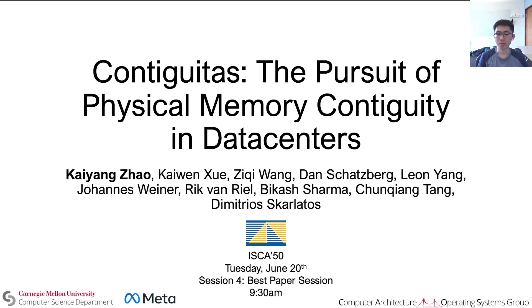Hi, I'm Kaiyang Zhao from the Chaos Group at Carnegie Mellon University, and I'm presenting Contiguitous: The Pursuit of Physical Memory Contiguity in Data Centers.